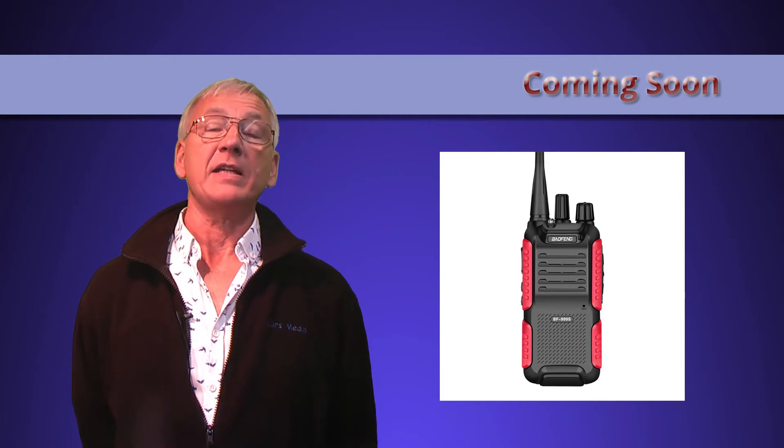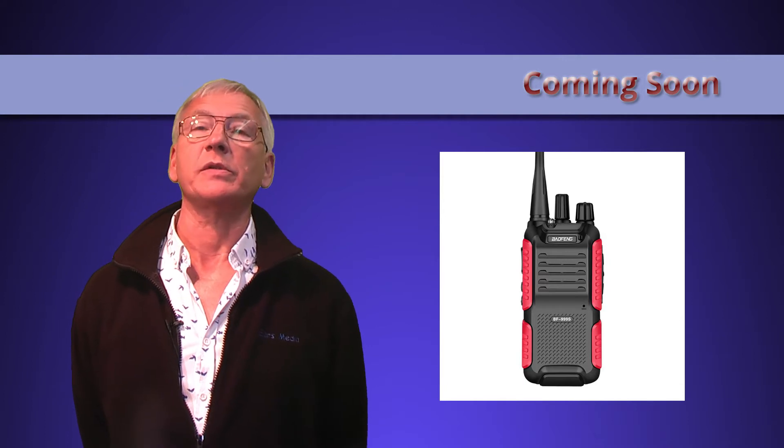Hi everybody. Today is a quick update on some new products arriving shortly, in the next week or two. We have Baofeng's new BF-999, which seems to be the new version of the tried and tested 888, which must qualify as the cheapest proper programmable radio in the world. Will the new one be a cosmetic update or actually have new features? Don't know yet, so watch out for the review which we'll do as soon as it arrives.